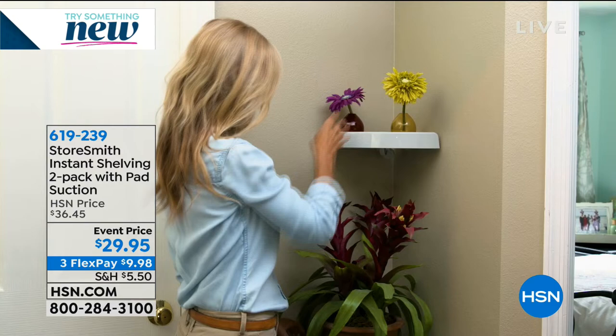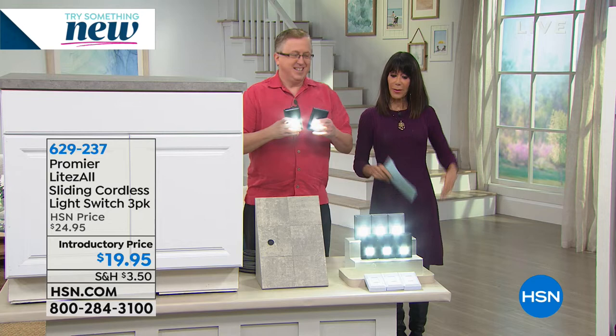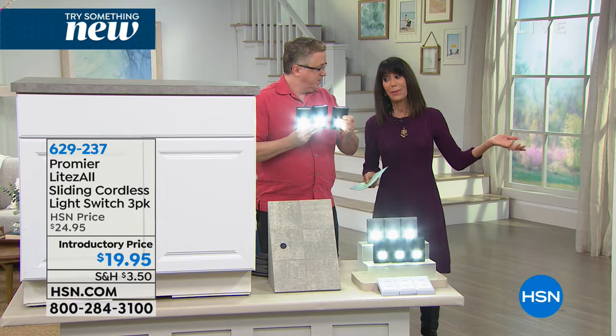Matt Davis, come on in. Happy New Year! So we're talking about how great it is in January to try something new — anything that I can install in seconds without hiring someone, that's quick, simple, and easy, giving me the chance to basically have light anywhere. Anywhere you need it, no wires. You're getting three of these today — this is the Lights All Cordless Light Switches, marked from $24.95 down to $19.95.